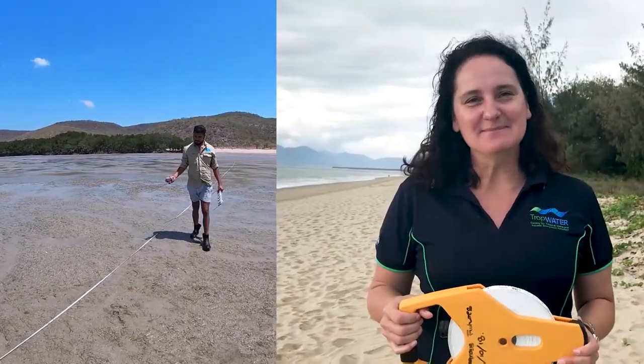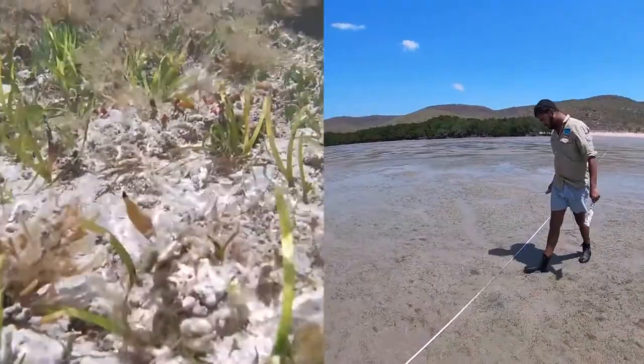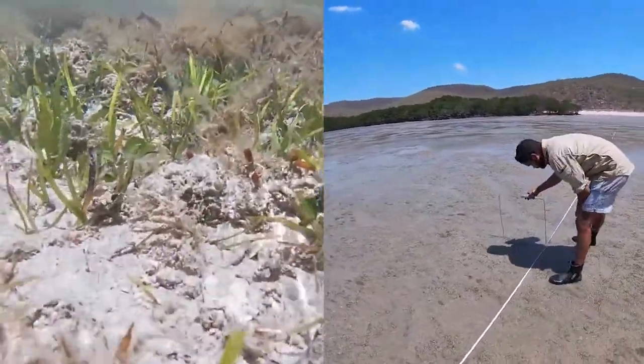We lay down a transect tape and put the quadrat down every five metres, measuring how much seagrass there is ranging from zero to 100 percent. We also measure some of the pressures that seagrass are under, and this is helping us to understand how water quality is affecting the health of inshore seagrass meadows.